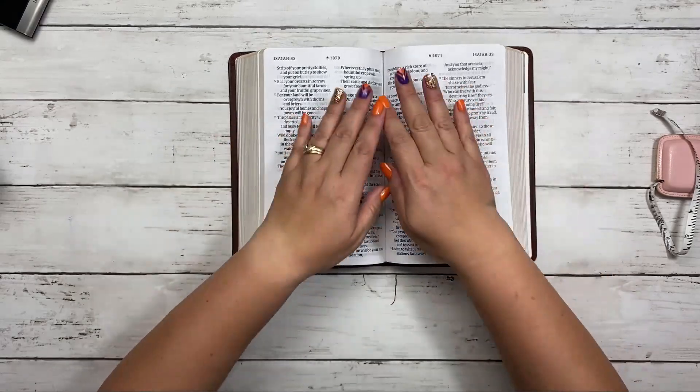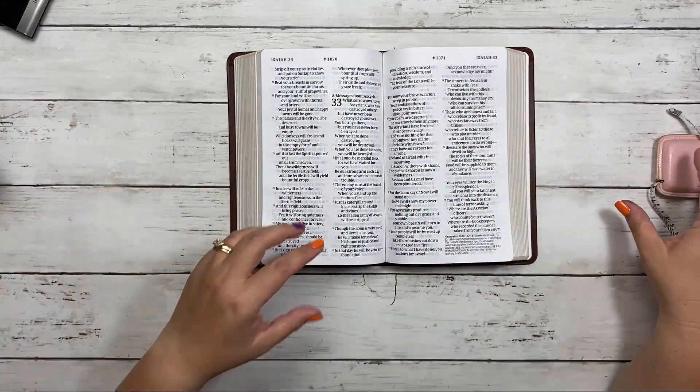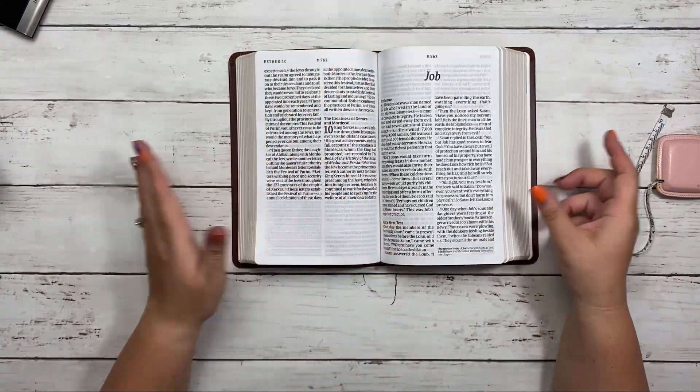It has one bookmark that matches it — a little brown bookmark. It's just a nice little beautiful Bible. Smells wonderful with the leather. Very high quality. It would be great as a gift for someone — Father's Day, graduation, stuff like that. Love it.